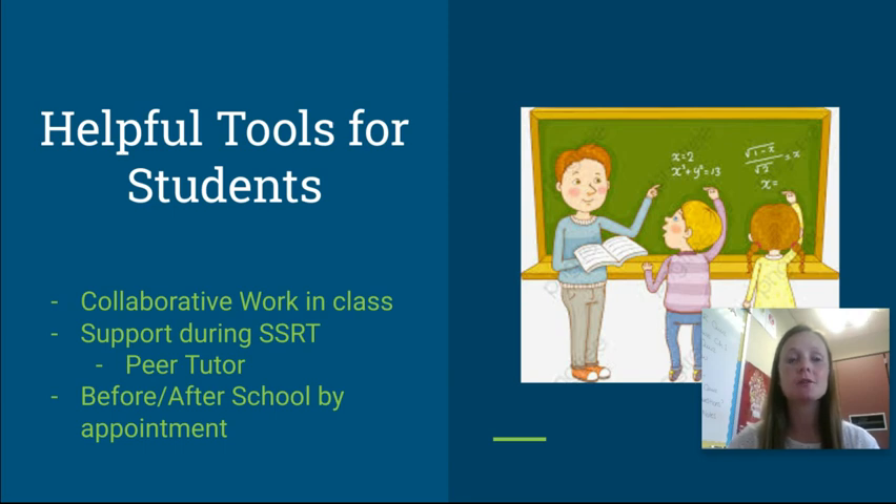Other helpful tools: during SRT, I have a peer tutor who comes in — an upperclassman who tutors or helps students one-on-one or in small groups with any skills they're struggling with. That person is always available to your student. If they feel like they're struggling with an idea, they can talk about it with me or with my peer tutor. I'm also available to discuss issues or content with students before or after school by appointment — they just need to let me know when works for them.